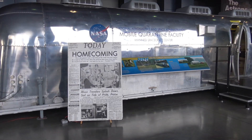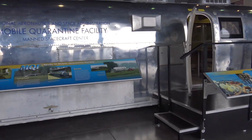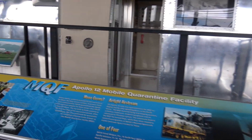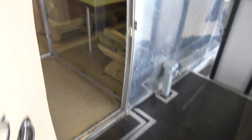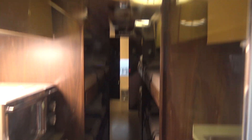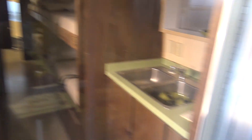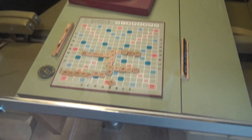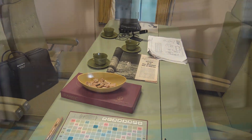Mobile quarantine facility. I'm going to throw you in there and make sure you don't have the space funk — moon germs, space funk. We're going to go into quarantine to see if I have any moon funk. Oh my gosh, this is like a trailer — it's like a 1960s Airstream, look at that. A little sink. Of course all old green stuff. Scrabble — in case you got bored when you had the moon funk, you can play Scrabble. There you go.